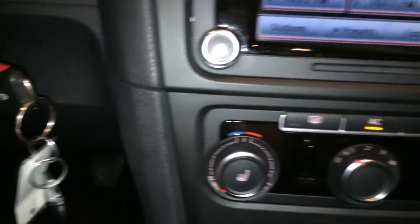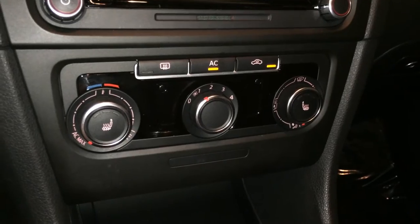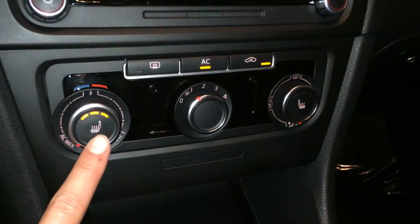Key ignition, AC, front and mirror defrost, heated front seats with three settings.